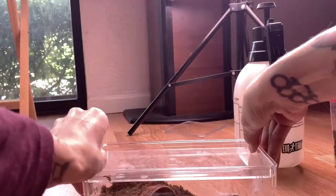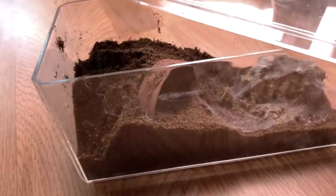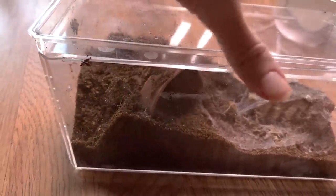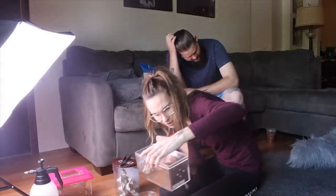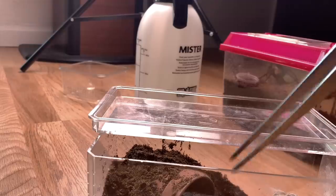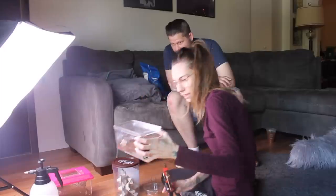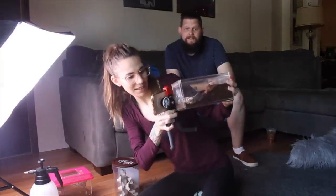It's bolting around already! Did it just go in its house? It didn't get out, did it? Oh yeah, it's in its house. It's eating, it's eating - oh yeah, it's got it!